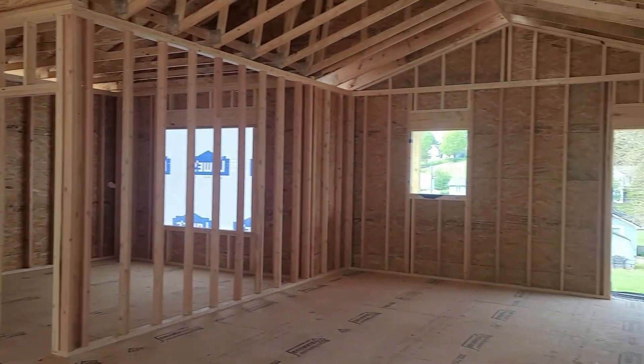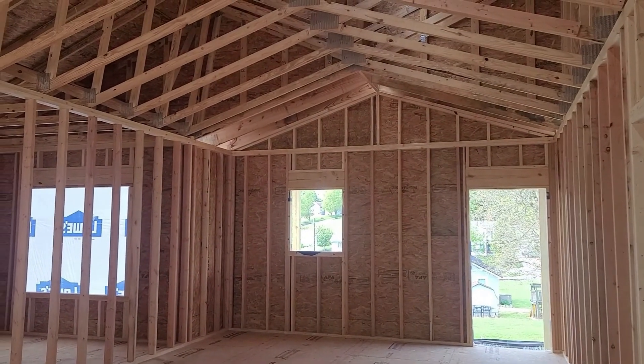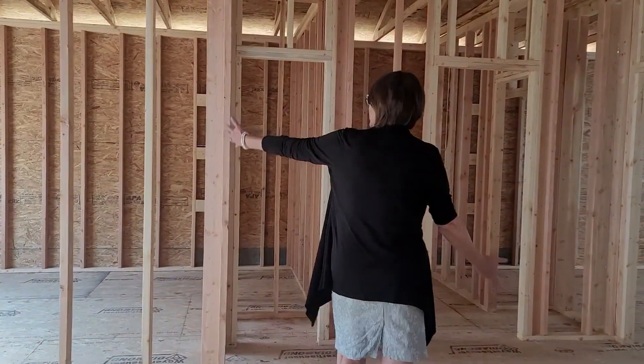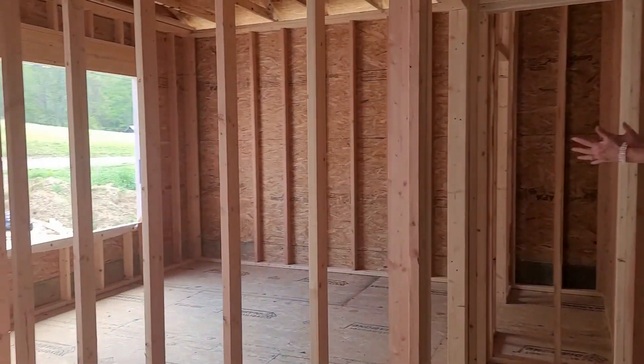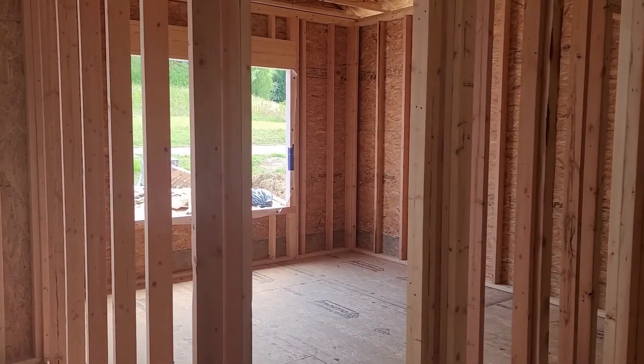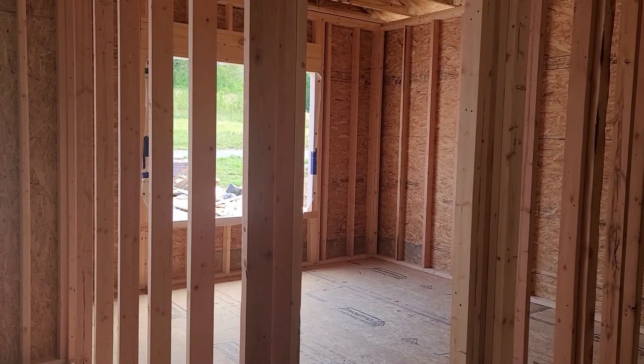We're gonna have a covered deck on the back, huge master bedroom. Look at this window — love this window. Three bedrooms, two and a half baths. You guys just need to make an appointment and come on over to take a look at it.